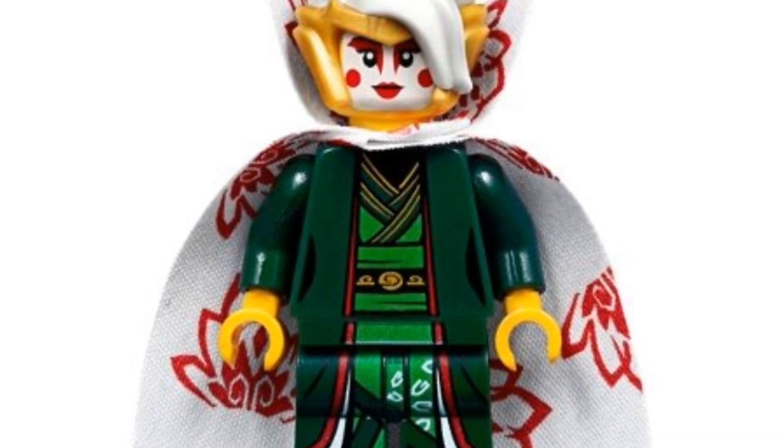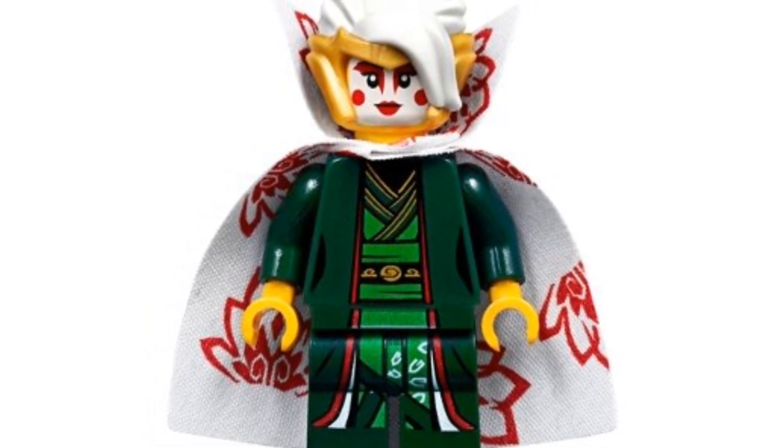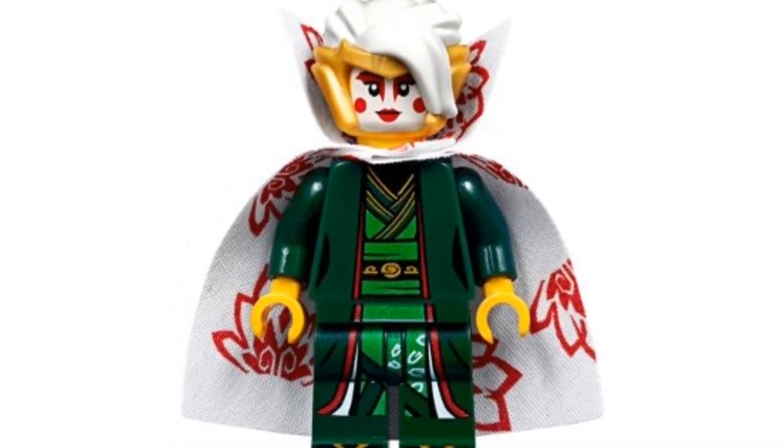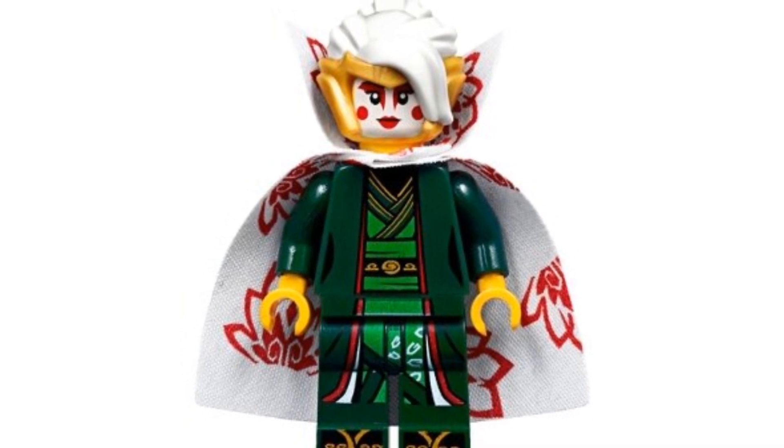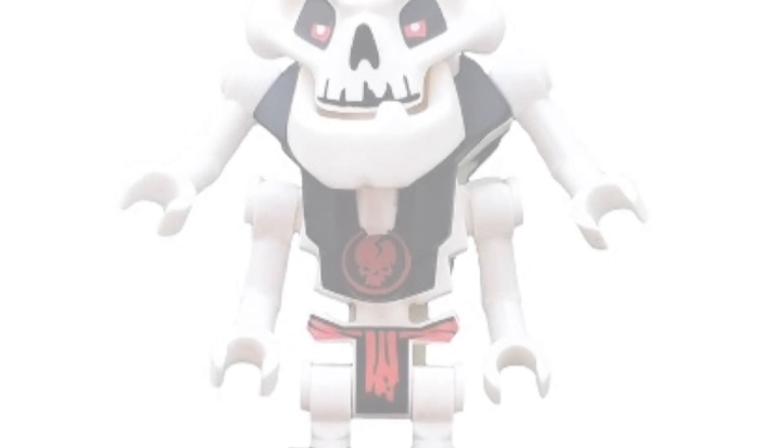Coming in at number 10, we have the 2018 Sons of Garmadon Harumi. She's going for around $21 on the second-hand market. This is my favorite Harumi minifigure — she's in her princess outfit and I love the design on her torso as well as her legs. That cape is amazing, and of course we have her crown. It just looks amazing.